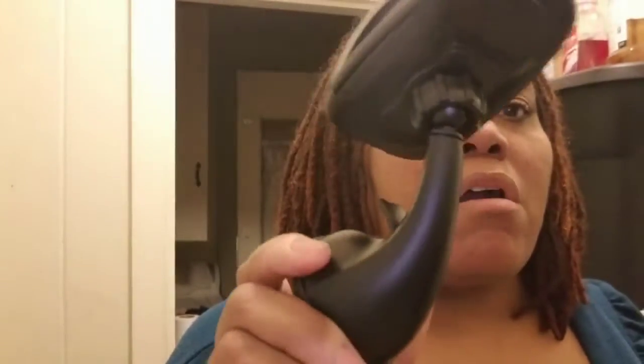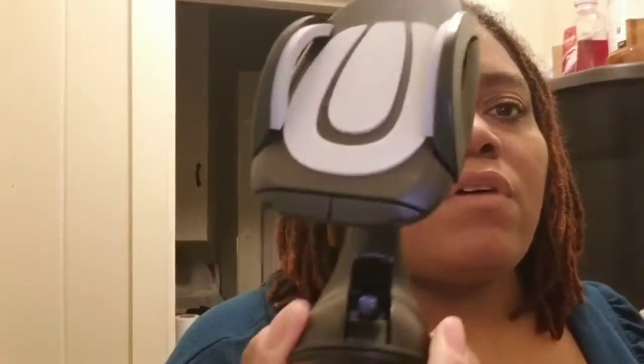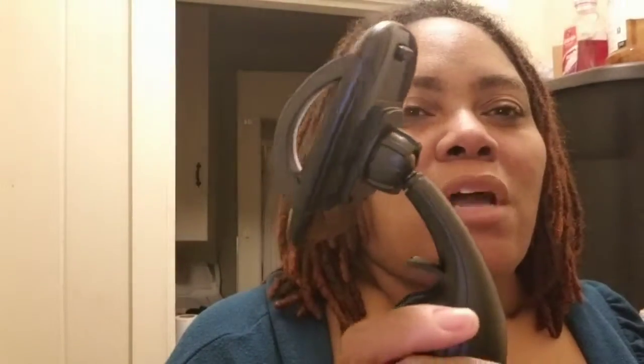I also purchased on Wish this cell phone car holder to put in my car to hold my cell phone. It was like three dollars — I'll put a link in the description box below for this.